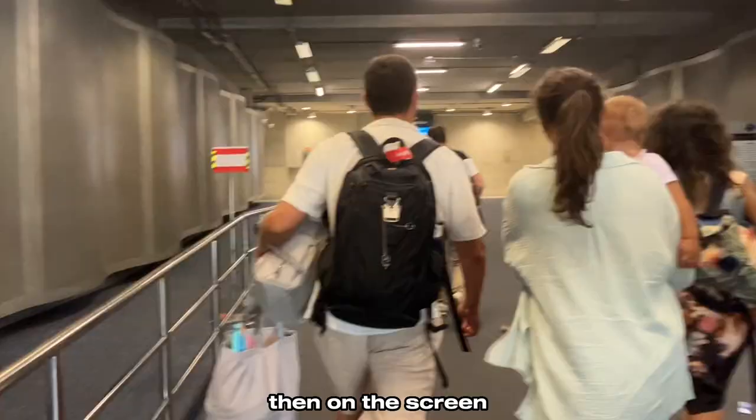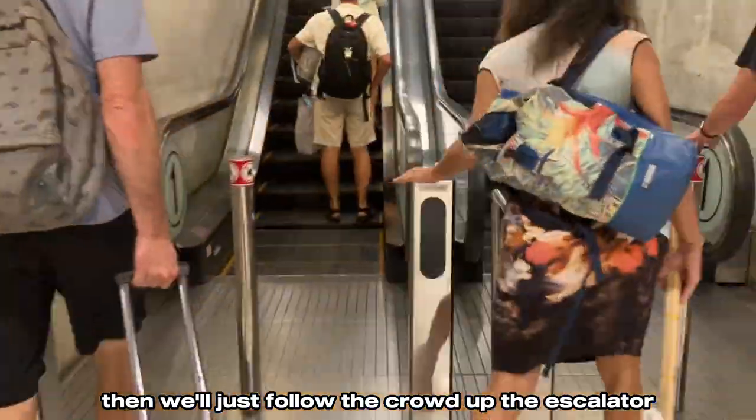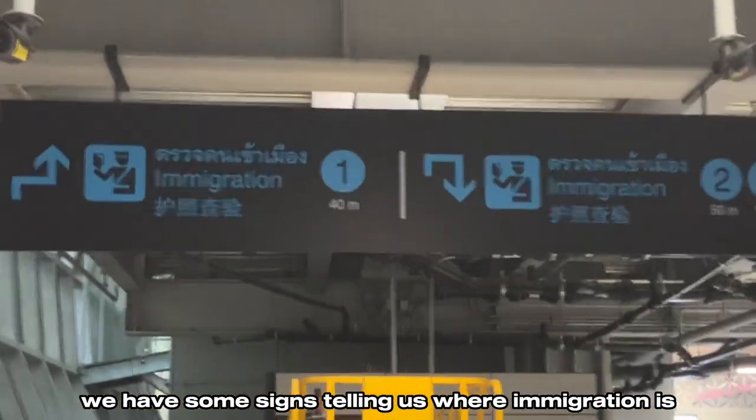We'll walk right into the gate, and on this screen it'll show you what carousel your baggage is on. Then we'll follow the crowd up the escalator, and at the top there are signs telling us where immigration is.